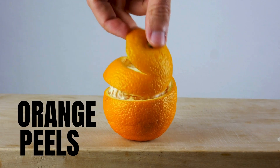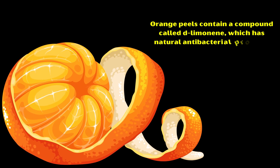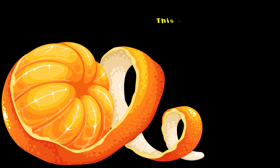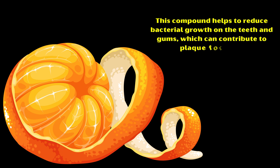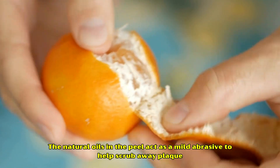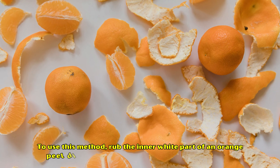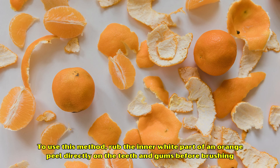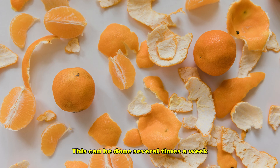Number 6: Orange Peels. Orange peels contain a compound called d-limonene, which has natural antibacterial properties. This compound helps to reduce bacterial growth on the teeth and gums, which can contribute to plaque formation. Additionally, the natural oils in the peel act as a mild abrasive to help scrub away plaque. To use this method, rub the inner white part of an orange peel directly on the teeth and gums before brushing. Let it sit for a few minutes, then brush your teeth as usual. This can be done several times a week.